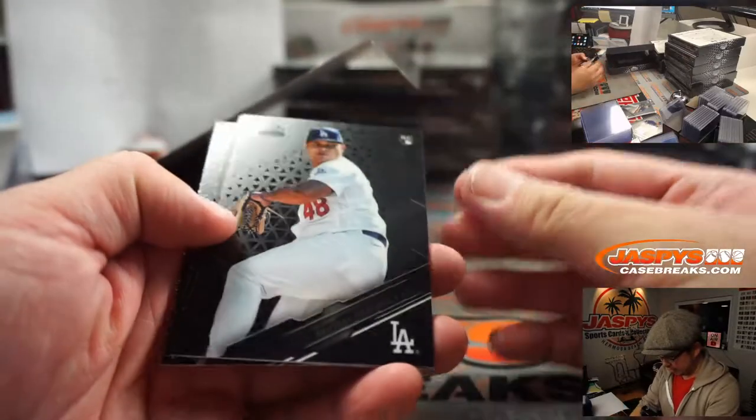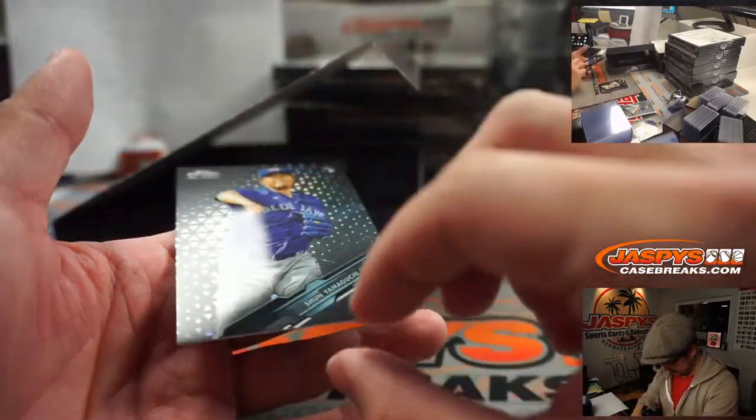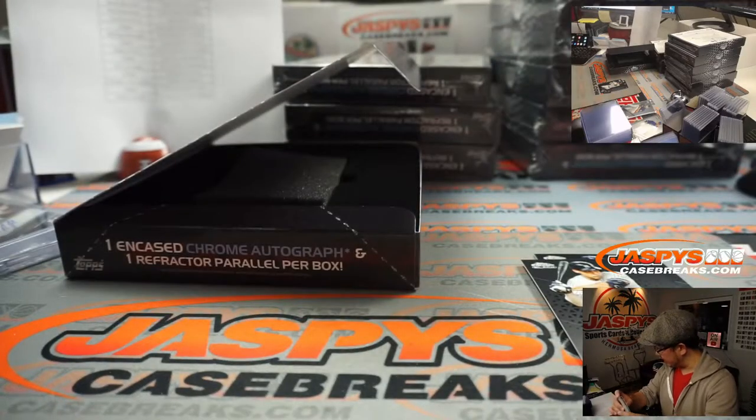We got Brusdar Graterol, Aaron Judge, and Shohei Yamaguchi — 183 out of 199 for the Blue Jays. That's going to go to Blue Jays 3, that'll be for Matt Arnold.